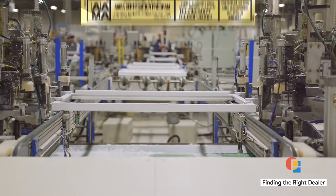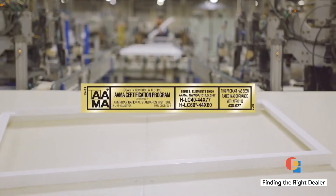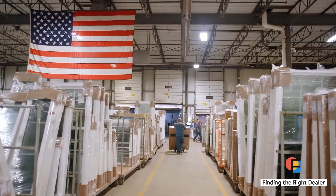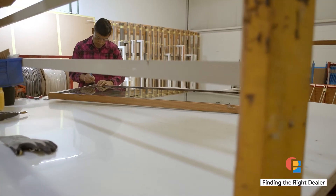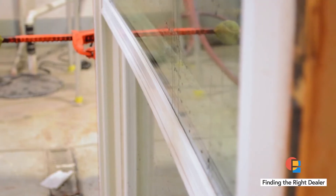Double-check that your window is an AMA Gold label product. All of Softlight's products endure rugged testing and are certified to meet AMA's performance standards for air, water, and structural load.